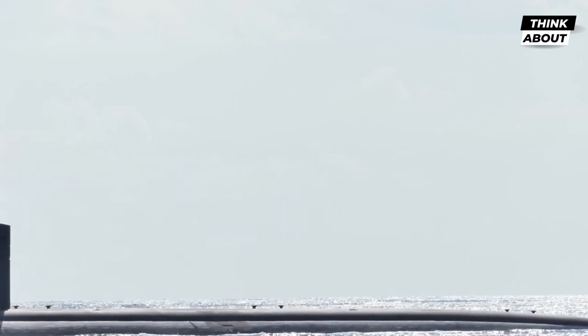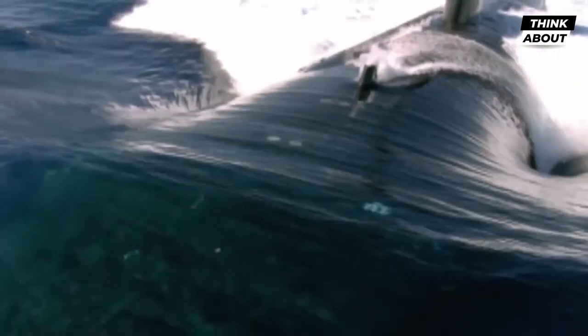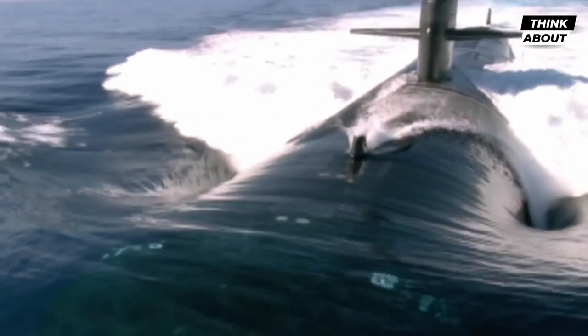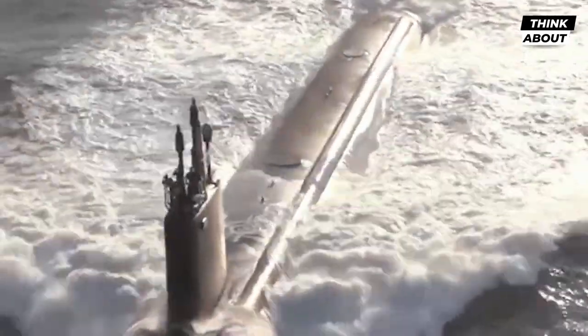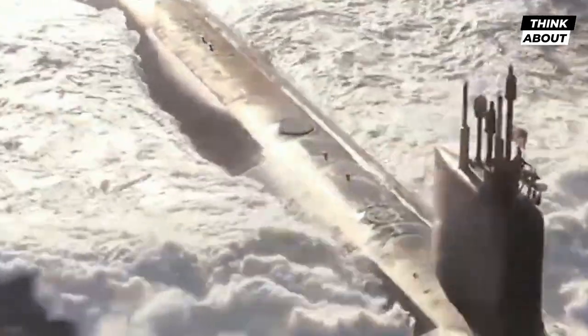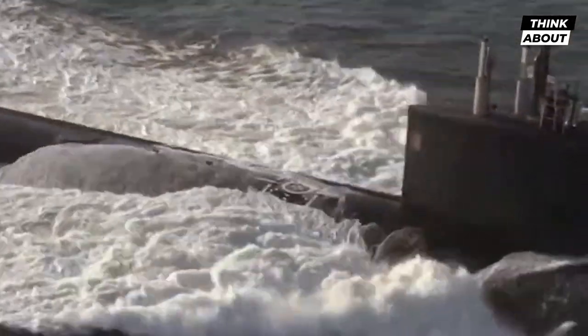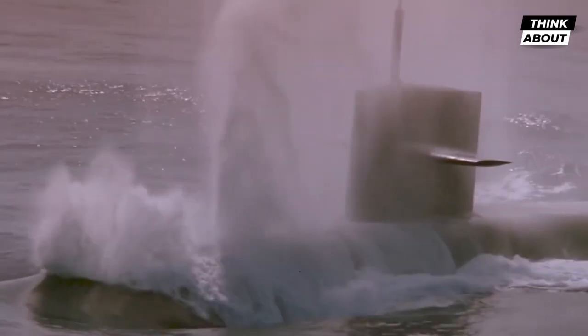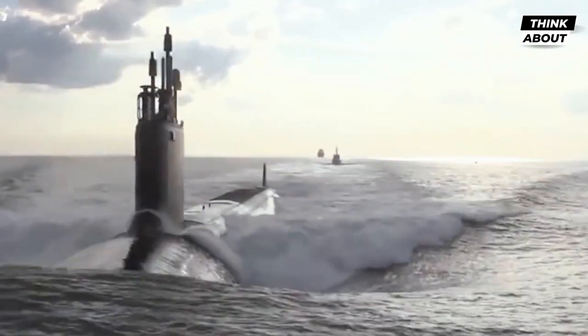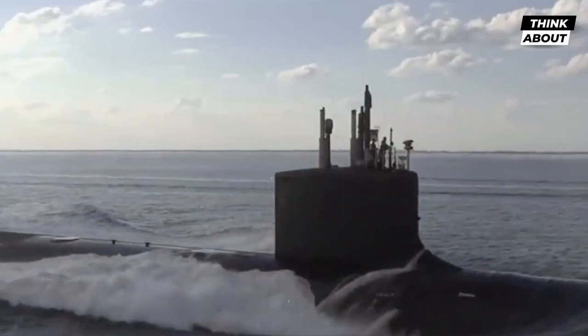The Ohio-class submarine is also designed to operate independently for extended periods of time. With a crew of about 155 sailors, it can stay submerged for up to three months at a time. The submarine has several advanced systems that allow it to generate its own air, water, and electricity while submerged, making it virtually self-sufficient.